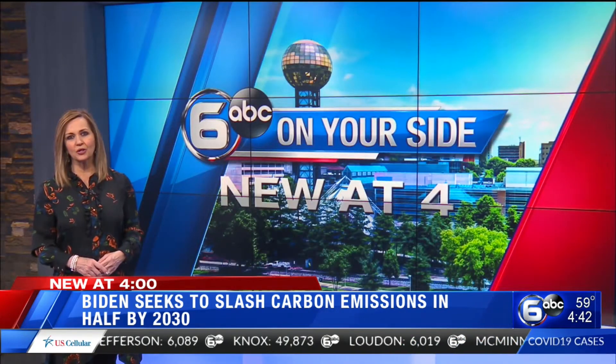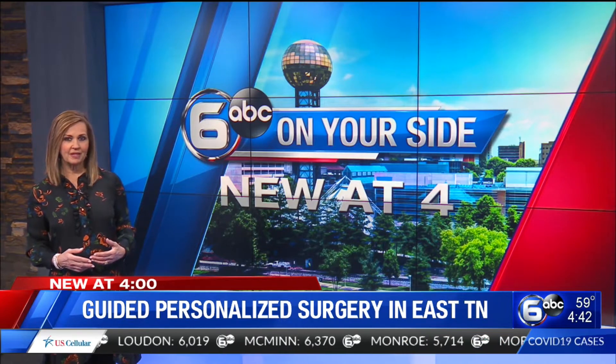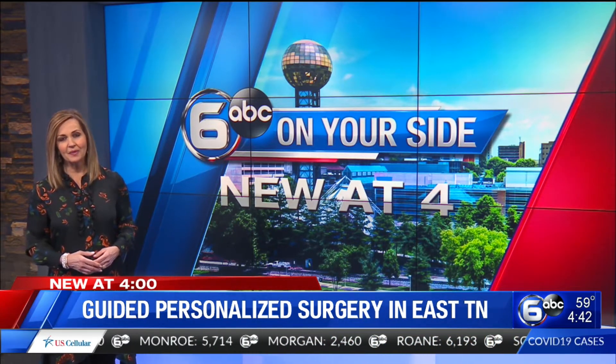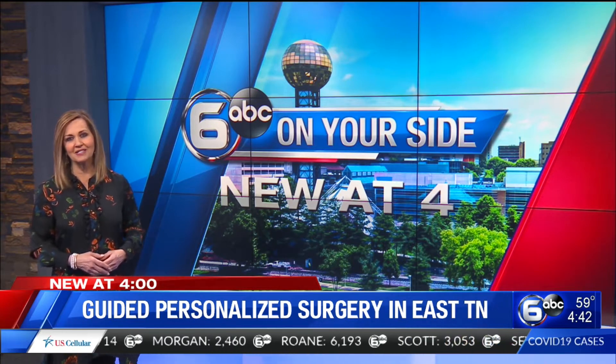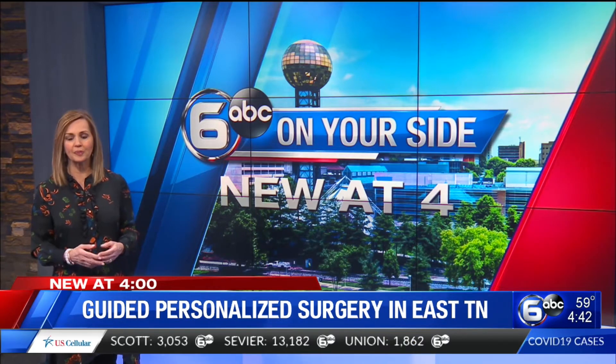Well, new at 4, a new way to do surgery has made its way to East Tennessee. The idea here is for it to be less painful and enjoy a quicker recovery time. WATE.com reporter Austin Martin talked with the doctor who delivered the first procedure and the recipient of this new shoulder replacement.